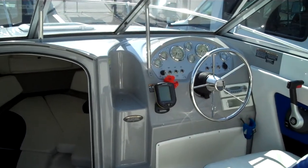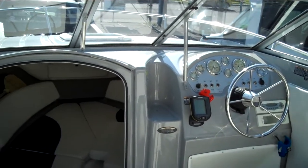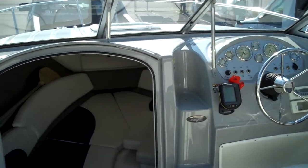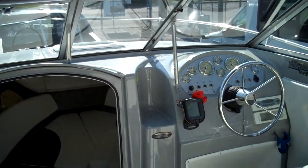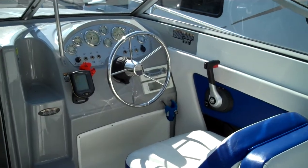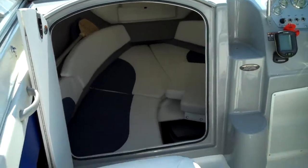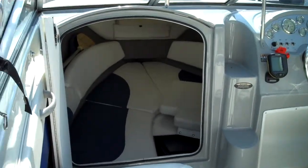It's towable behind virtually any vehicle — you don't need a big truck. Spectacular design. I'm sure this design will be produced by Bayliner for many years to come. There's really nothing on the market at this price that compares. Exceptionally roomy.